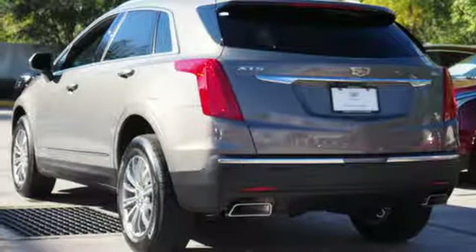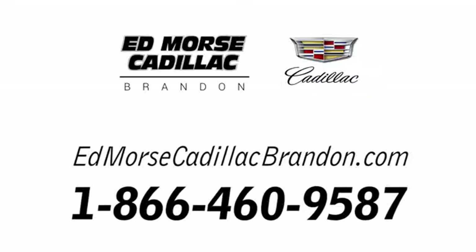Treat yourself to a test drive today. Call us today at 1-866-460-9587. For value and for service, it's Ed Morse.